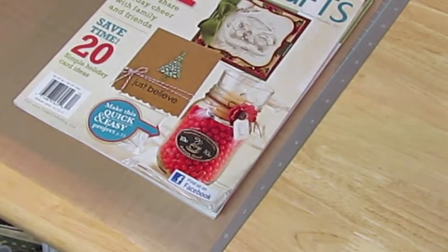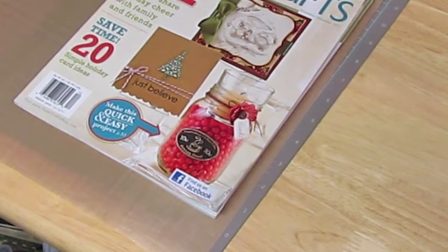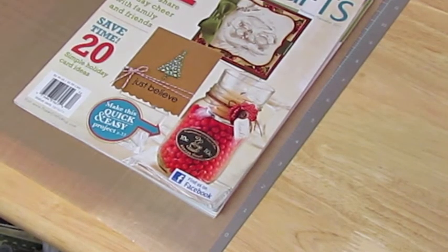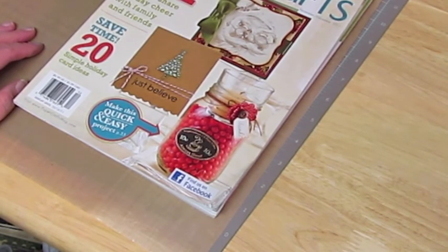As usual, I'm running out of time. Just a reminder, guys — I'm having a giveaway of a MFT sentiment stamp set on my video. It does have 'giveaway' in the title, so please go and leave a comment. Watch the video, and thanks for watching. Bye.